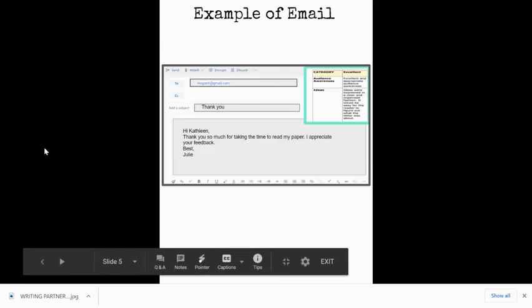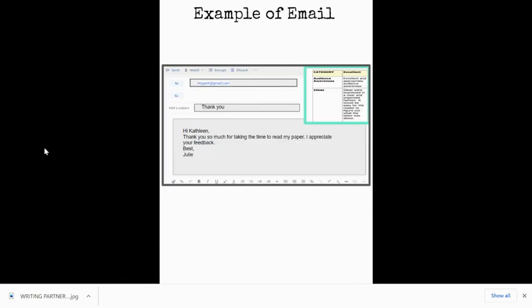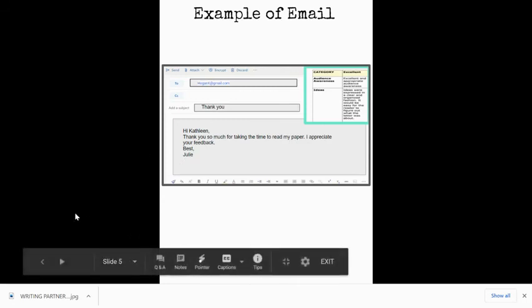Here's an example of an email message — this is what Mrs. Reed sent to her friend Kathleen: 'Hi Kathleen, thank you so much for taking the time to read my paper. I appreciate your feedback. Best, Julie.' So it has the address, who she's writing it to, her little message, and her signature at the end with a closing. Remember that email etiquette. Your turn!